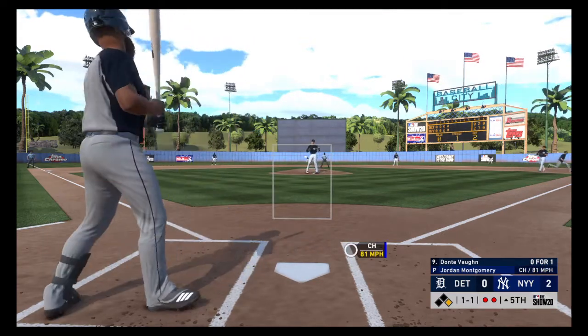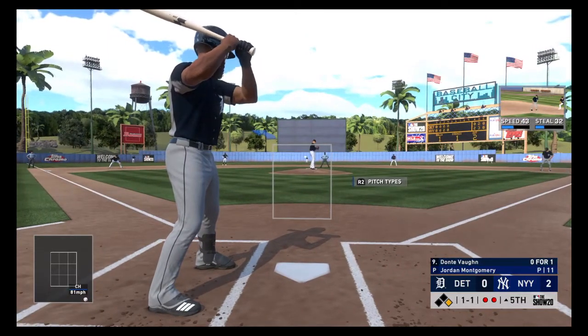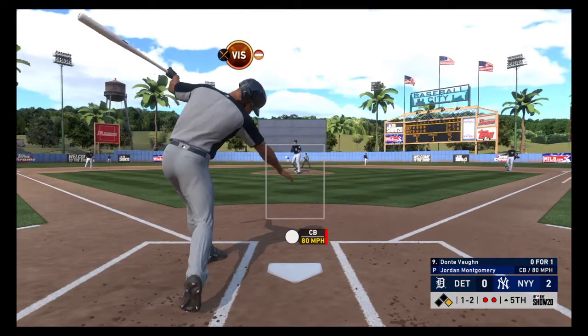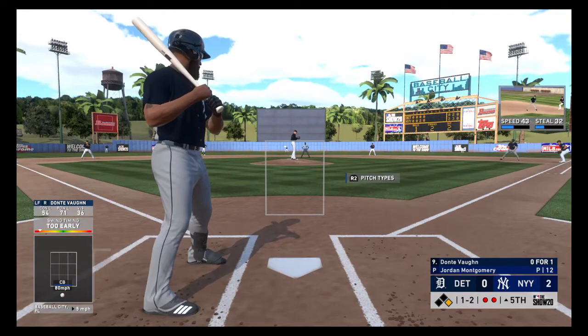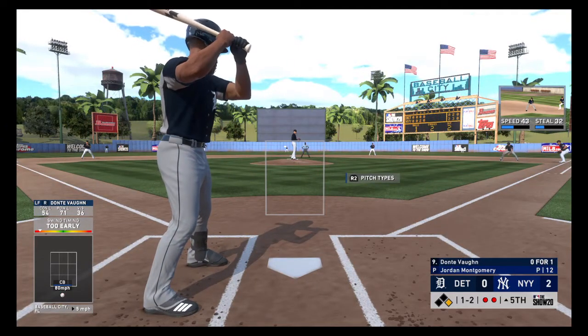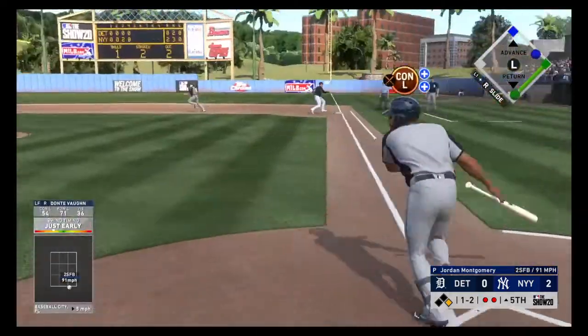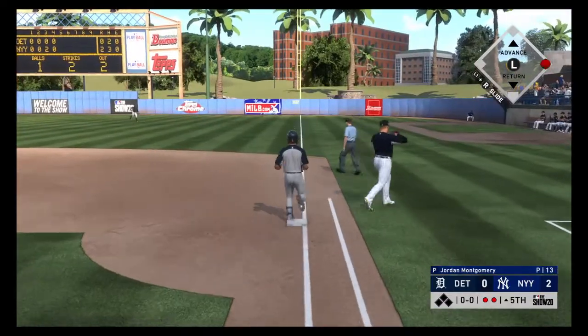A changeup here, but that's taken low in the dirt for a ball — 1-1. He's probably cheating on that inside pitch after he got jammed earlier. If you're on the mound right now, you want to try to hit that outside corner, and there's a pretty good chance you'll get him to roll over something. Hot shot on the ground to short — he's got it, quick throw to Torres to retire the side.